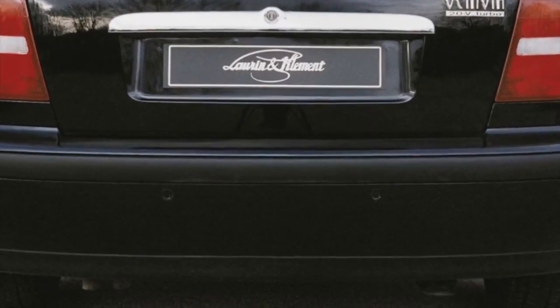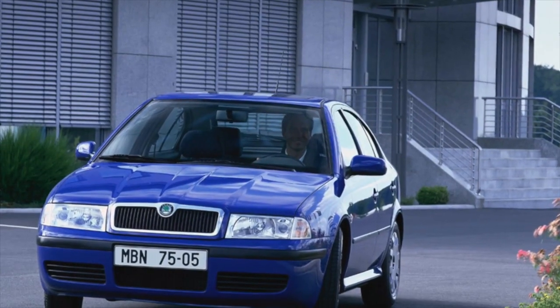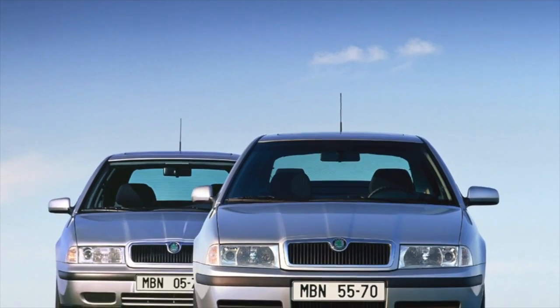Motors for the Octavia are stocked up in abundance. In principle, they can be divided into four groups, each of which has two or four versions of slightly different capacities, with different control systems and auxiliary units.